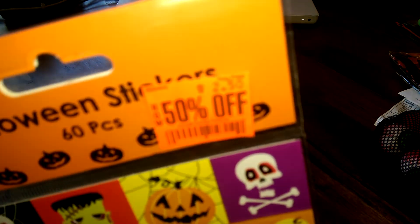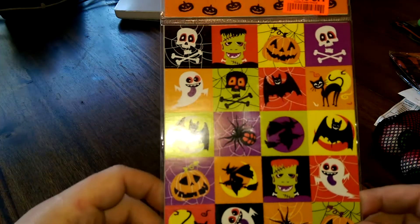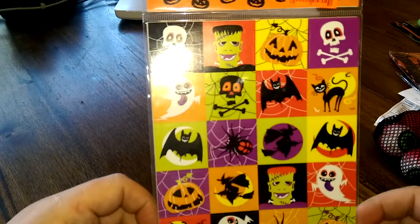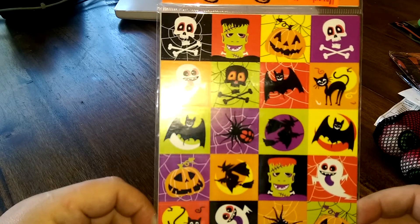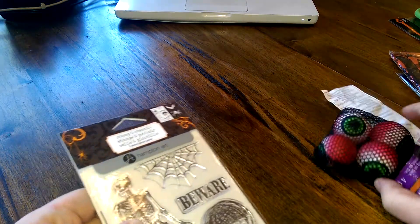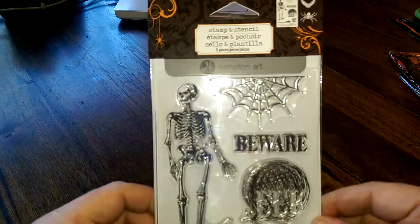I got a good deal on them — 50% off. There are a couple of sheets in here and some cool cartoonish designs. Next is this item — I don't know exactly how it's to be used, but hopefully somebody out there knows.